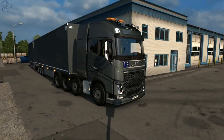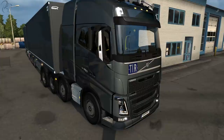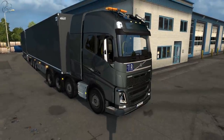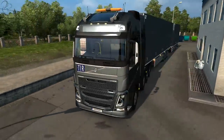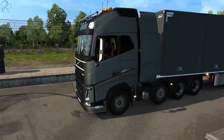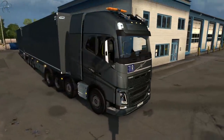Hi guys, Squall here. Welcome back to another Euro Truck video. The truck I'm using today is a Eugene mod — it's a Volvo FH F816 2012, and it has some really nice customization options. Definitely worth taking a look at it. As you can see, it's a bit of a beauty.